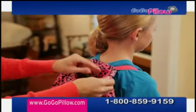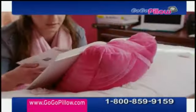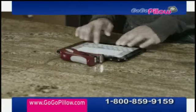And kids love GoGoPillow. Now they can pack away their tablet in this safe place and take it with them, or slide in a book to study for school, or just sit back with a nice novel. So you'll never again have the frustration and pain of holding your arms out or knocking over your expensive tablet.